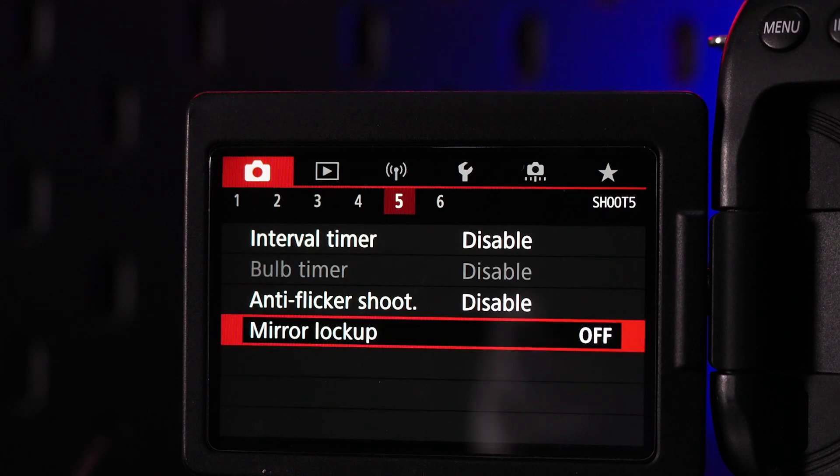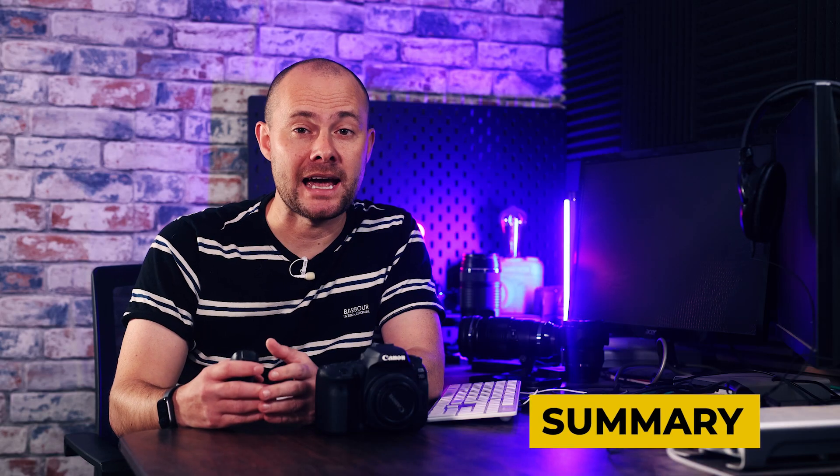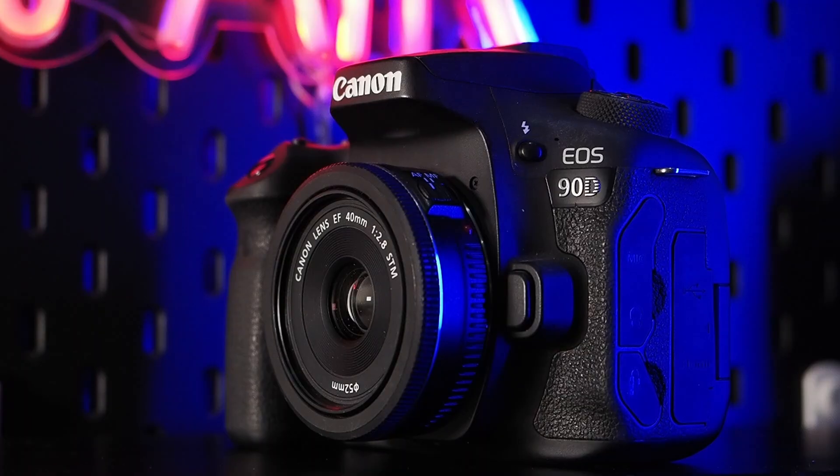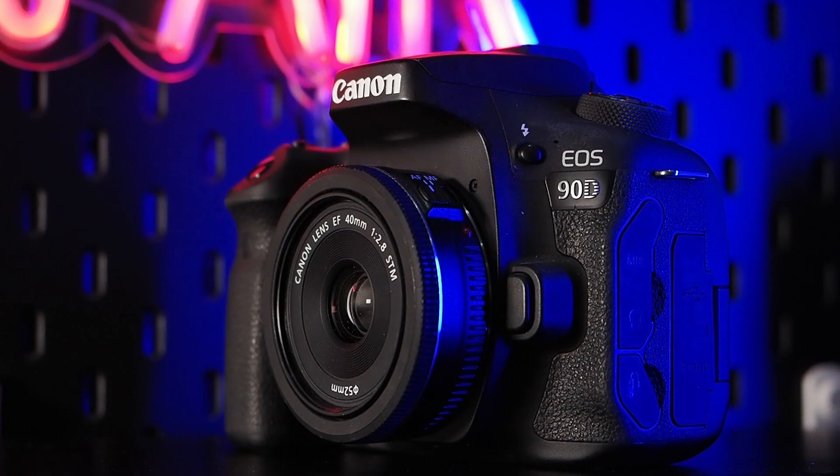The 90D wasn't officially the last DSLR Canon made — that honour went to the 1DX Mark III, which came out two years later in 2021. But having owned a huge amount of Canon digital cameras in my time, starting with the 350D some 20 years ago, to me the 90D feels like Canon's true goodbye to DSLRs — a thank you to its customers, and without doubt the best consumer-level DSLR ever made.